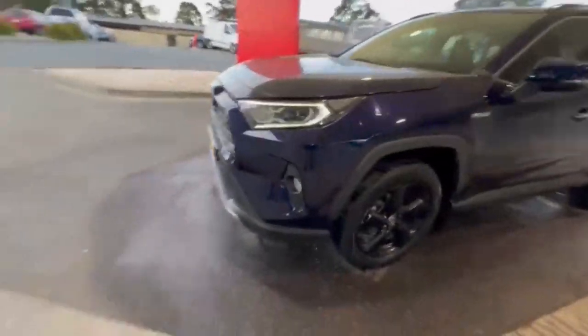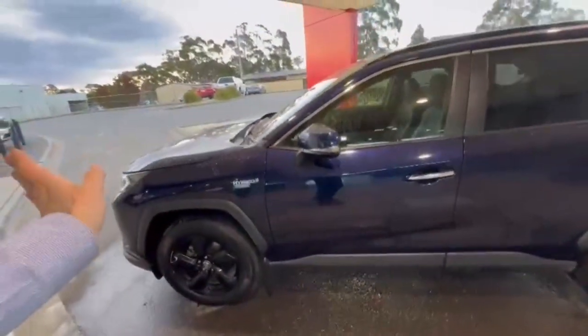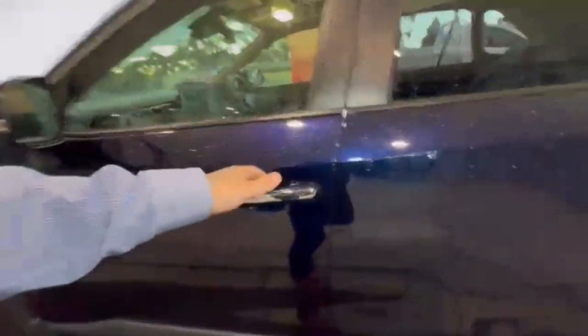Coming down the passenger side you have these really nice gloss black 18 inch alloys, keyless entry, and blind spot monitoring.